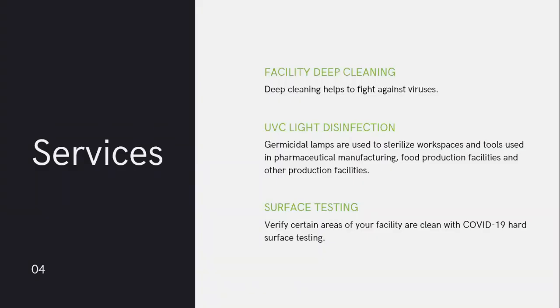The services we're going to talk about today are: first, facility deep cleaning, which will help you fight against viruses. Second, UVC light disinfection, using germicidal lamps to sterilize workspaces and tools used in pharmaceutical manufacturing, food production facilities, and other production facilities. And third, verification using surface testing in certain areas of your facility to provide third-party confirmation that areas are clean and free of COVID-19 after cleaning.